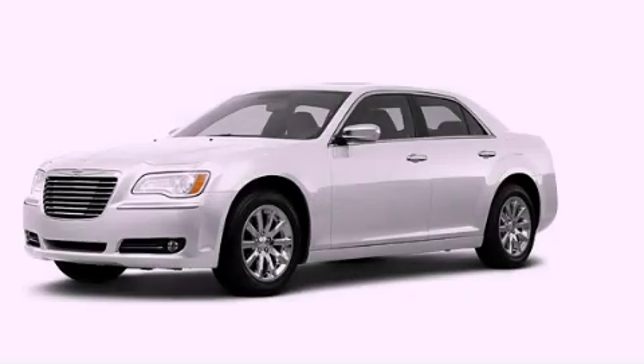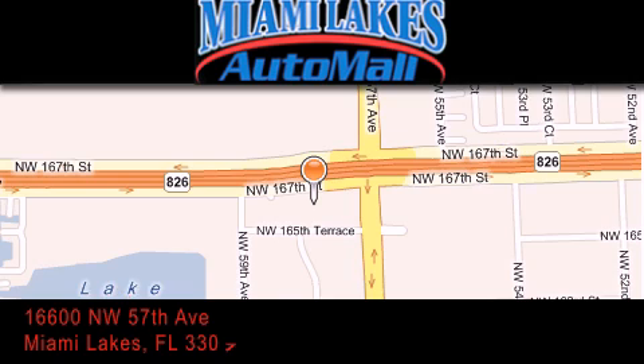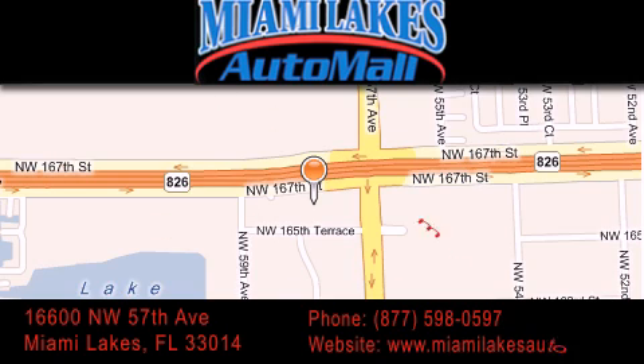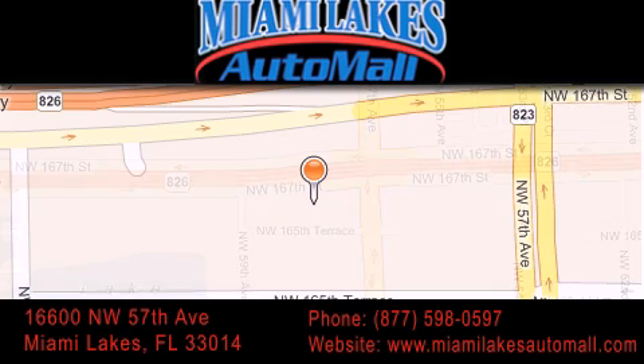Contact us today to arrange your test drive. Miami Lakes Auto Mall is located at 16600 NW 57th Avenue in Miami Lakes. Our goal is to exceed all of your expectations to ensure that you'll return for future visits.